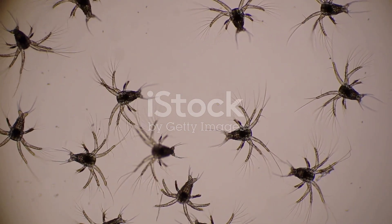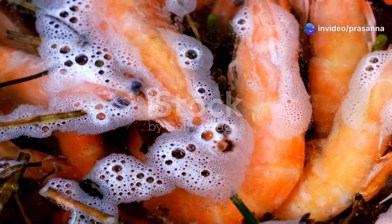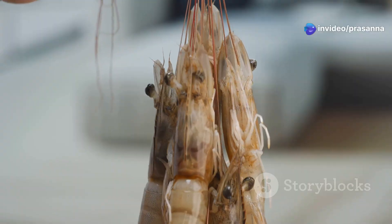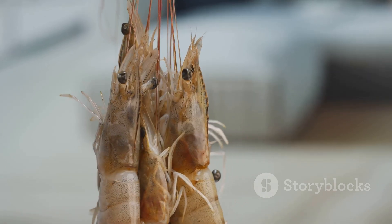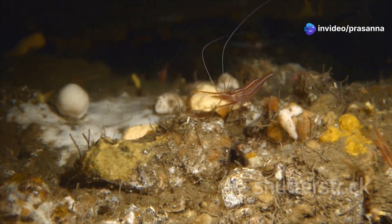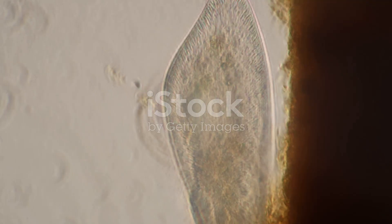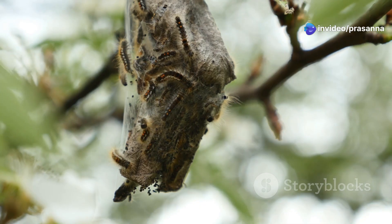This stage is critical for the prawn's development, as it builds the energy reserves needed for the next transformation. As the nauplius continues to feed and grow, it undergoes a series of molts, shedding its exoskeleton and growing a new one. Each molt marks a new stage in development. The next stage is the protozoa, characterised by significant changes in morphology and behaviour. The protozoa develops a more defined head and tail region, more efficient swimming appendages, and a rudimentary digestive system allowing it to consume larger prey. This stage is marked by rapid growth, with the protozoa molting several times, each time emerging larger and more developed.